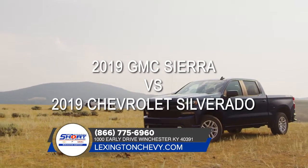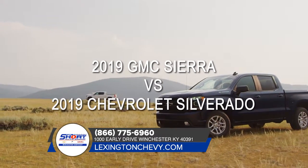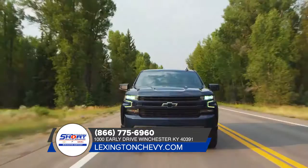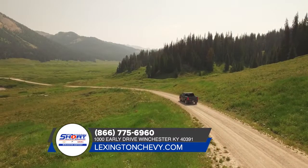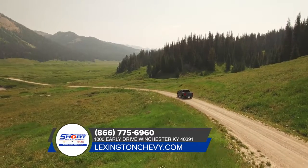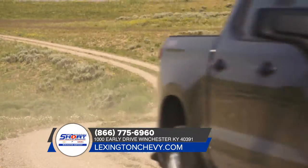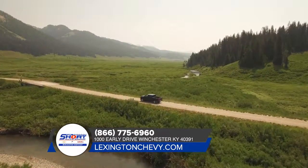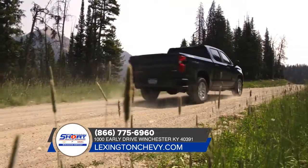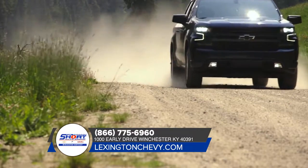Thinking about the 2019 GMC Sierra 1500? Consider the 2019 Chevy Silverado 1500 instead. When you combine a century of truck-building know-how with 7 million miles of testing, you don't just get any old truck — you get one that's bigger, stronger, and lighter than the previous generation, one that offers you more choices so you can get the capability you need, one that's built on the legacy of the most dependable, longest-lasting full-size pickups on the road.